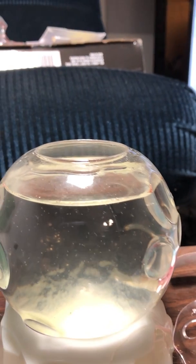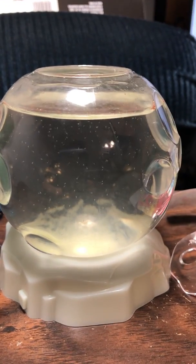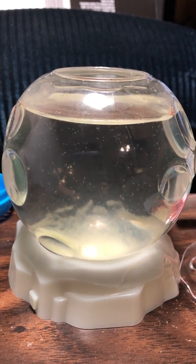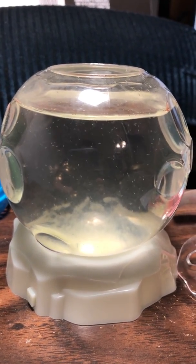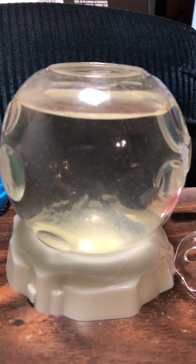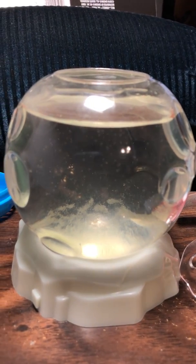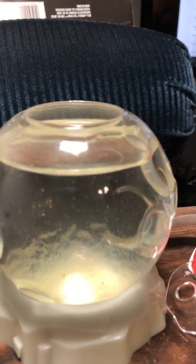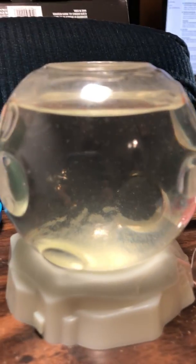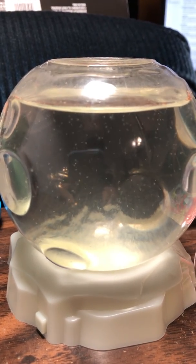Now, this is what really impressed me. These are the aqua dragons — you can see the volume, how many there are. This is the start of the fourth day, and the quantity of babies has really grown. Let me get a better angle and better focus.